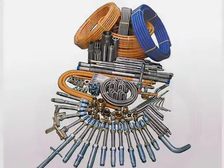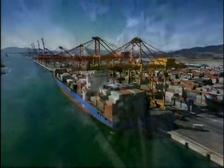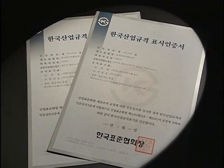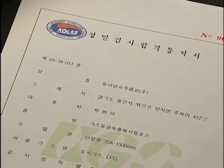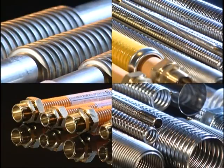These products are being exported to countries around the world such as Germany, England, America, Japan, Holland, Switzerland, France, Italy, Australia and Russia. The quality of these products is proved in Korea with KS, NET, NEP, EP, KGS, and KFI certification for new technology and excellent products.